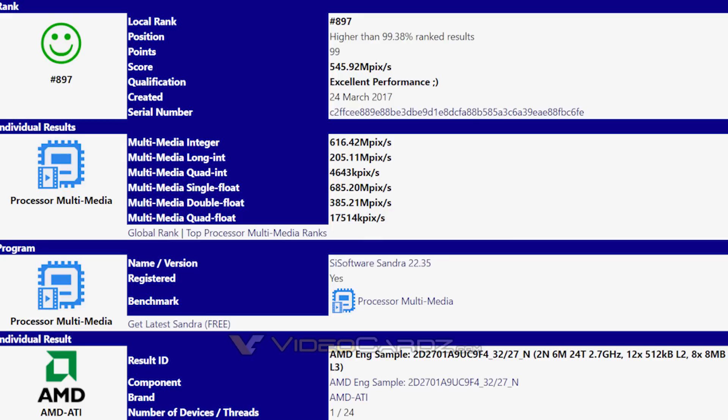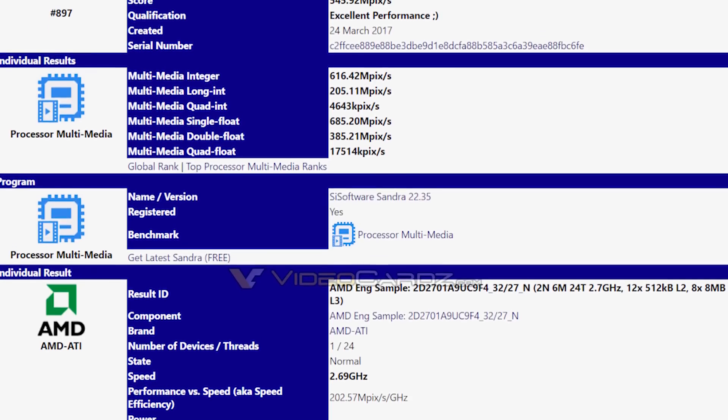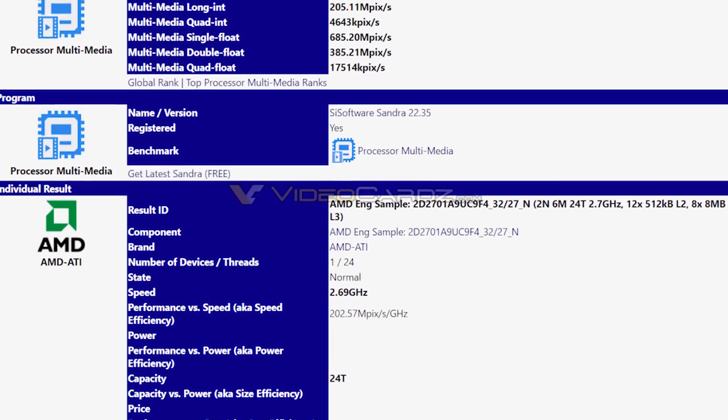With that said, it is sporting a couple of very interesting things. The first is a new socket, and the second is a turbo speed of just 3.2GHz. Is it 3.2GHz because it's an engineering sample, or is that the target clock speed? Unfortunately, we just don't know yet.